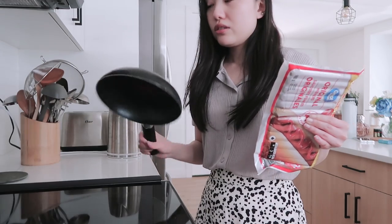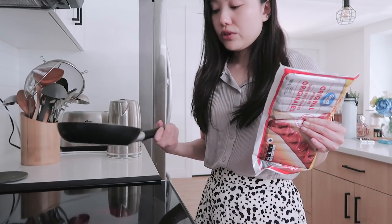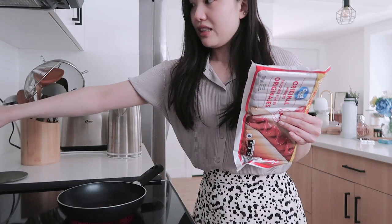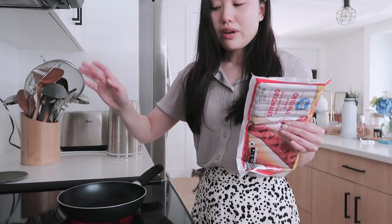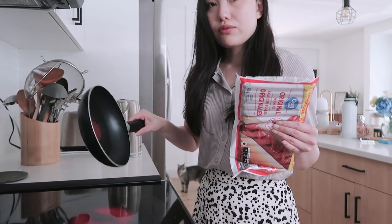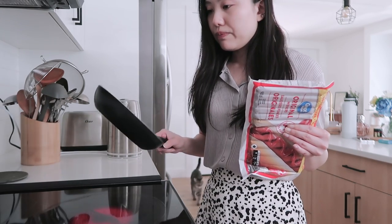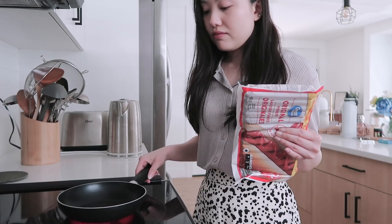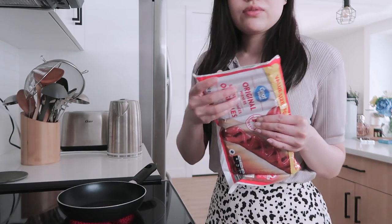When using nonstick pans, you don't always want to blast the heat to the fullest because you're gonna actually kill the Teflon coating. That's why I don't bump it to max heat for Teflon ones. Also, after a while, if it's all scratched up you should throw it, because the coating, if it's scratched off, it's not good for your health.